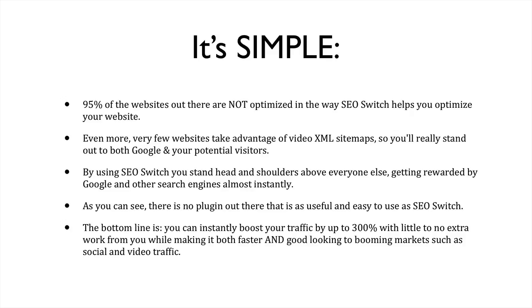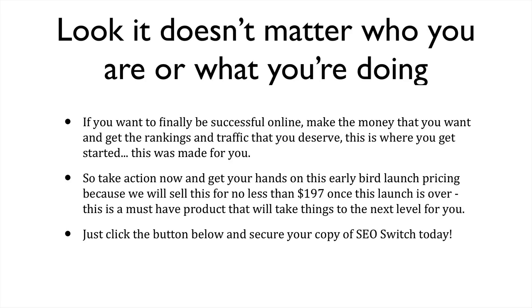As you can see, there's no plugin out there that is as useful and easy to use as SEO Switch. The bottom line is this: you can instantly boost your traffic by up to 300% with little to no extra work from you, all while making it both faster and good looking to booming markets such as social and video traffic.